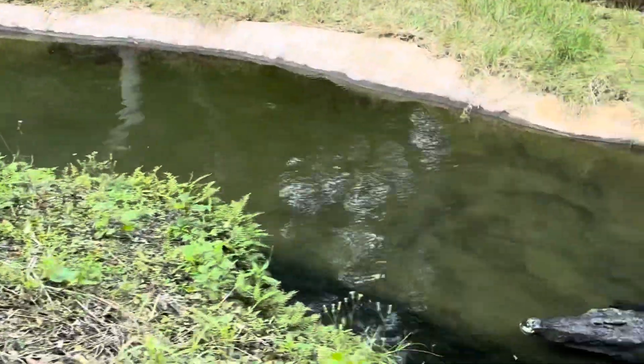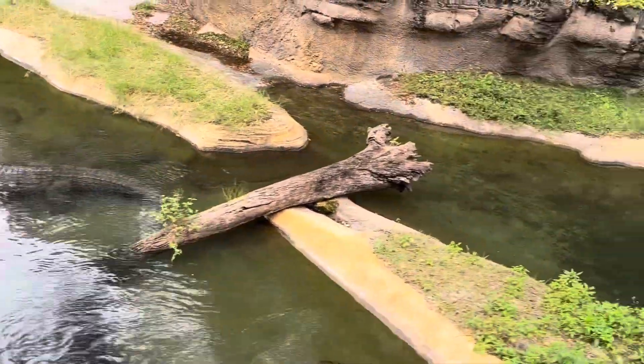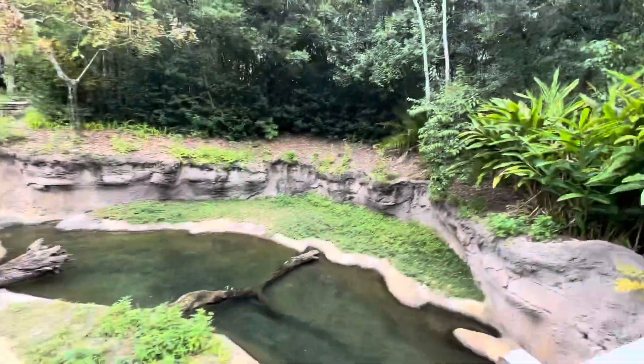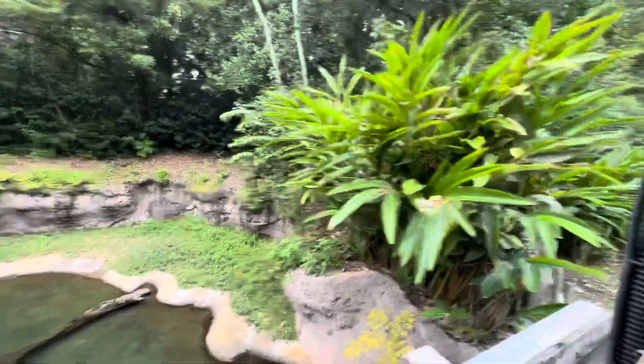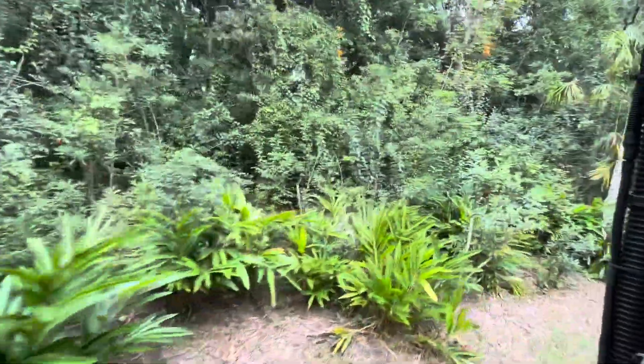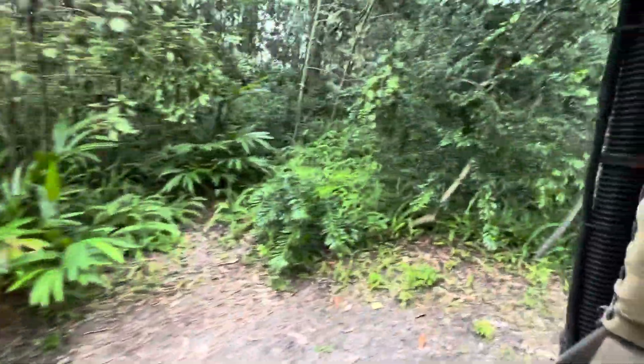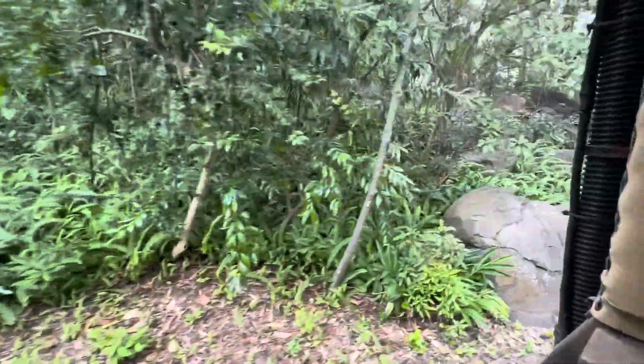Crocodiles also have extremely powerful jaws — a very strong bite force. But they can be very gentle as well. Some crocodiles will roll their eggs around inside their mouths to help them hatch, and even after they're hatched, the babies will sometimes jump into the mother's mouth for protection. We are going to go ahead and leave the Safi River and start making our way out towards the Savannah.